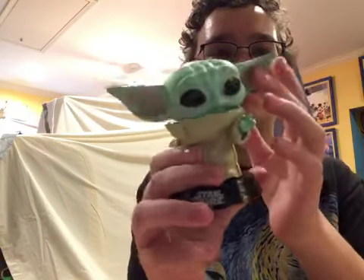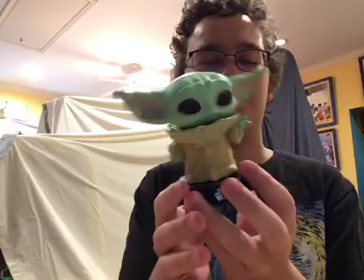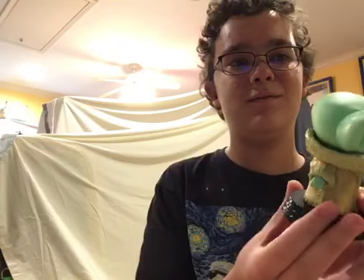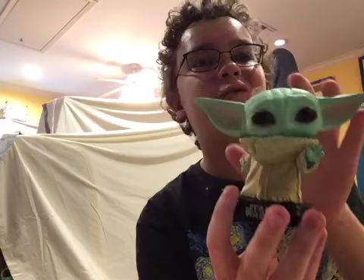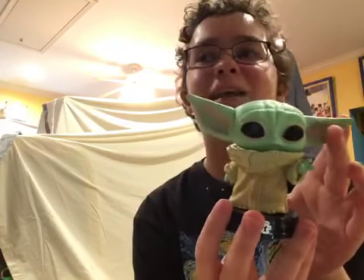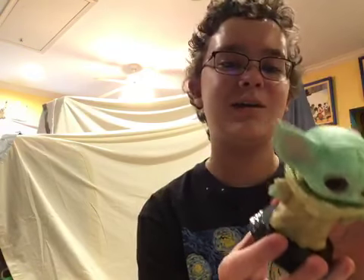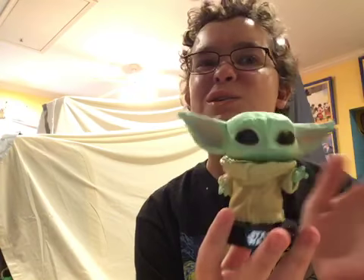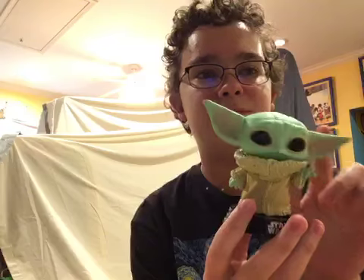He's super cute. He also has a little pink inside his ears — that's pretty cute. This may be one of the cutest pop vinyls from Star Wars that they've ever made. It's a great color green, I really like it. Baby Yoda's not nearly as dark as grown-up Yoda, so I guess this species gets darker as they get older.